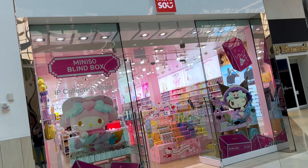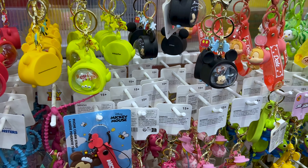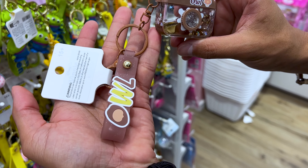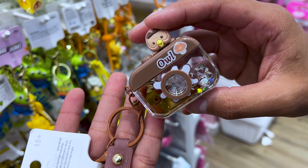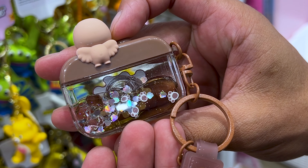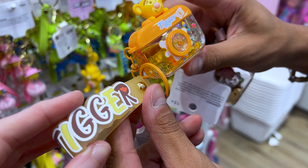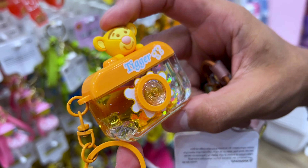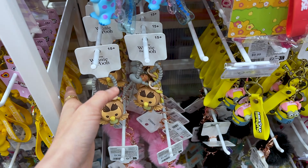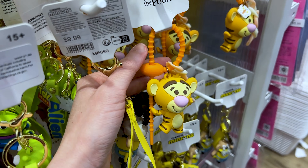Our next stop is Miniso. We came to the bag charm and keychain section and Mr. ML spotted a really cool one — this is Owl from Winnie the Pooh and it's a camera. It has some liquid and confetti on the inside. They're $10. These seem to be good sellers because these are the only two we spotted. This is the Tigger one — it's precious.